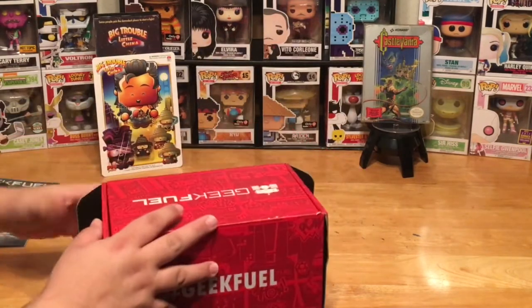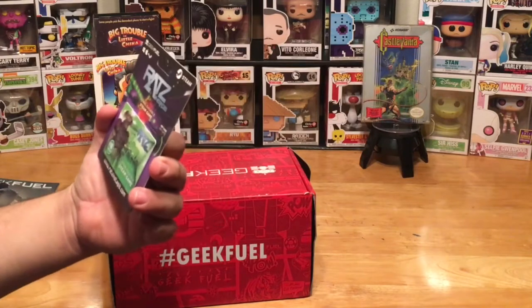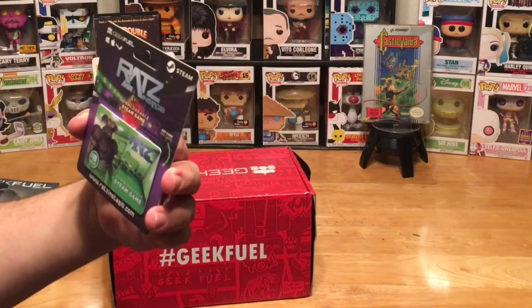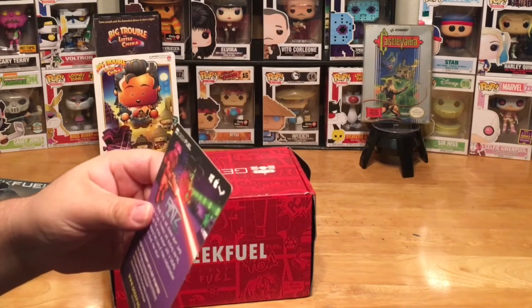Our next item in the box — like I mentioned, you get a downloadable game code in every box. This one is a $10 value, and the game is called Rats Instagib. There's a code on the back of the card and we'll download it and try it out to see what the game is like.